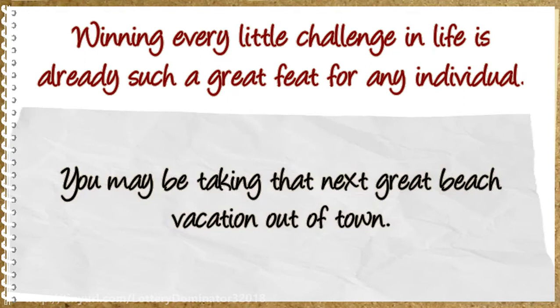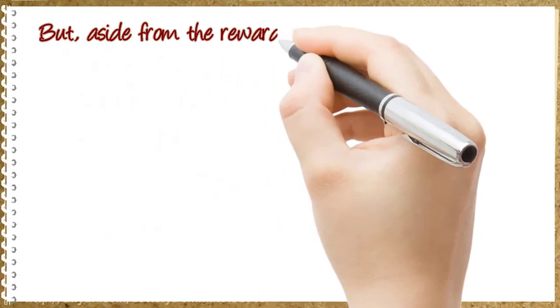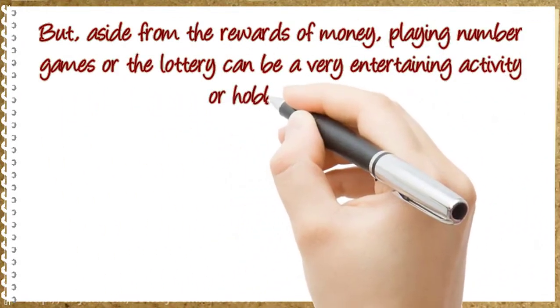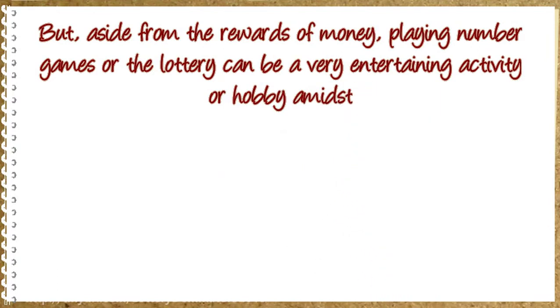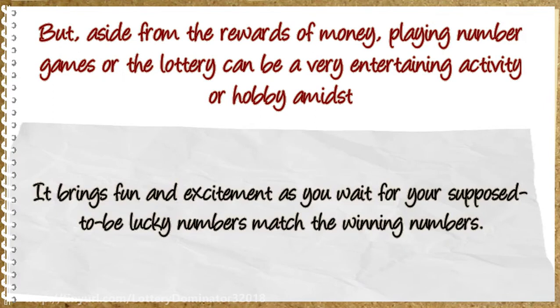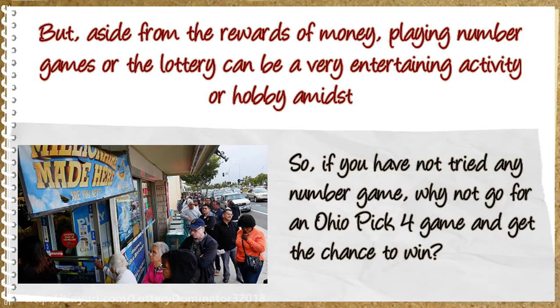You may be taking that next great beach vacation out of town. Aside from the rewards of money, playing number games or the lottery can be a very entertaining activity or hobby amidst the stress of daily life. It brings fun and excitement as you wait for your lucky numbers to match the winning numbers. So if you have not tried any number game, why not go for an Ohio Pick 4 game and get the chance to win?